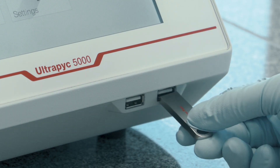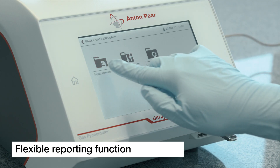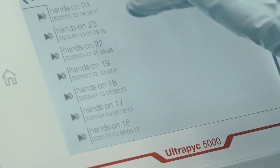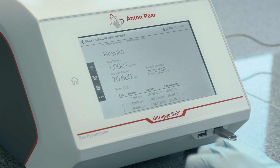After every measurement, calibration, or verification test, an easy-to-read detailed report is displayed. These reports are automatically saved and can be sent to a printer or transferred to a USB flash drive with the tap of a finger.